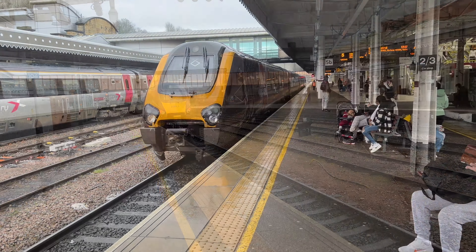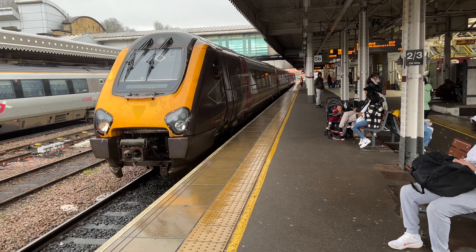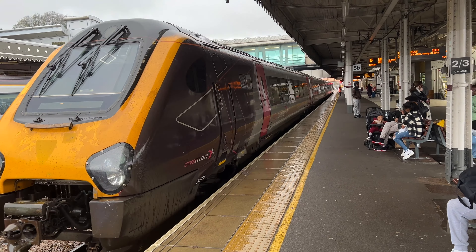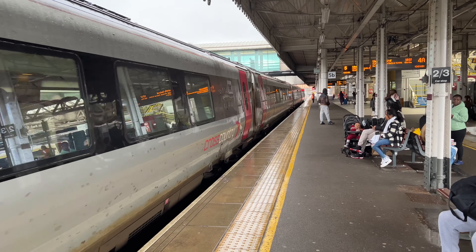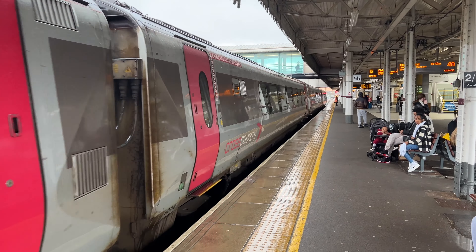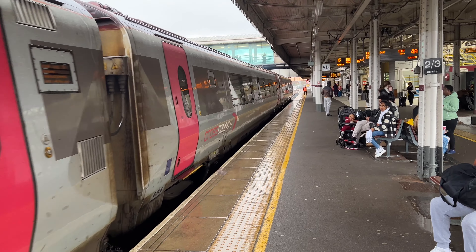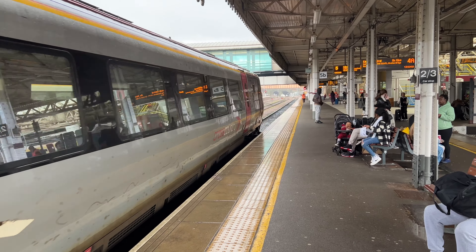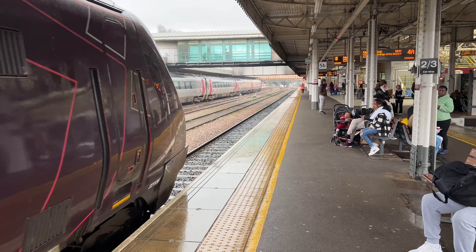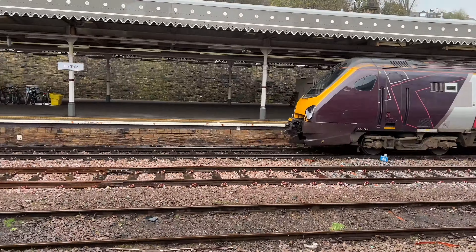Next up, the 1221 Cross Country train service from Plymouth to Edinburgh Waverley. 221136 leading the train, for Edinburgh Waverley — we will get that one in a minute.